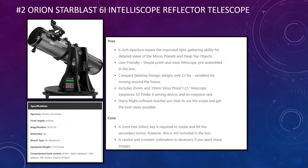In at number two, we have the Orion StarBlast 6i — a reflector telescope. You can see the specifications on the left, which are the key things you'll want to compare. This is a six-inch aperture telescope, so you get improved light-gathering ability and detailed views of the moon, various planets, and deep sky objects. It's a very user-friendly, simple point-and-view telescope. It has a compact tabletop design and weighs only 23 pounds, making it excellent for moving around.